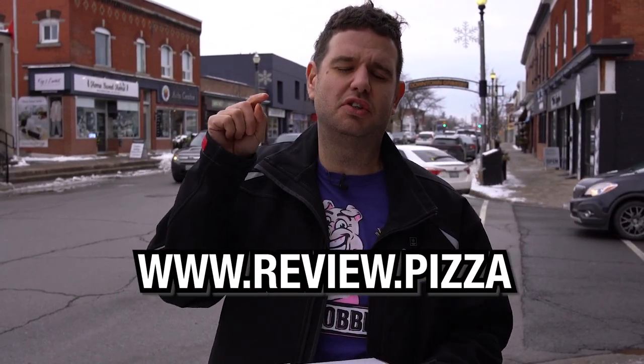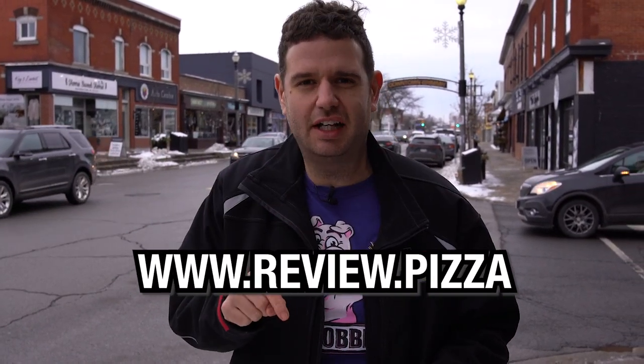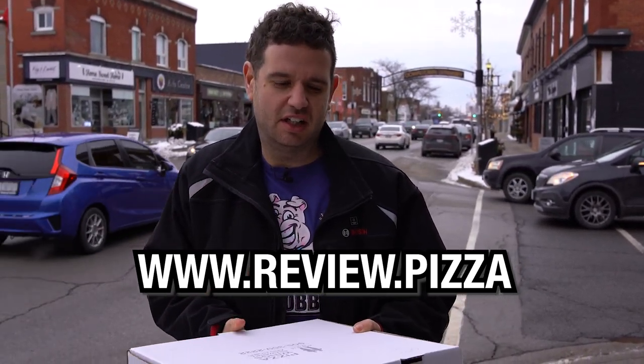We are here at Amici's Pizza and Shawarma on Main Street West, Grimsby, Ontario, Canada. To see my other pizza reviews, go to www.review.pizza.